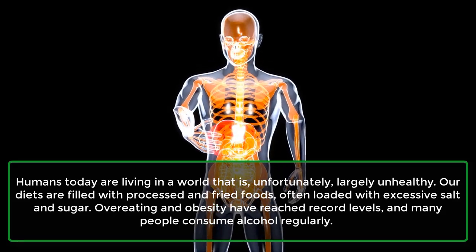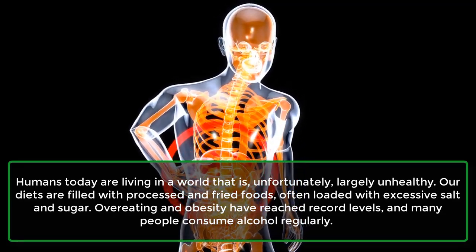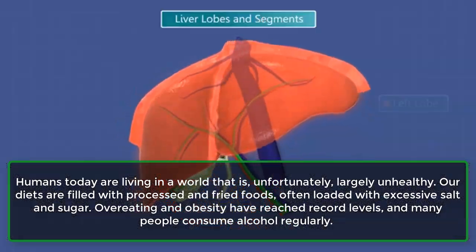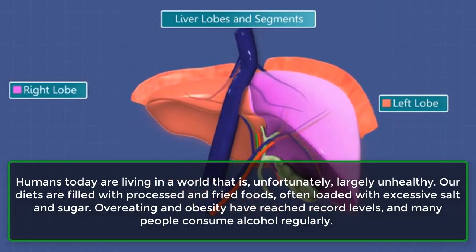Humans today are living in a world that is, unfortunately, largely unhealthy. Our diets are filled with processed and fried foods, often loaded with excessive salt and sugar. Overeating and obesity have reached record levels, and many people consume alcohol regularly.